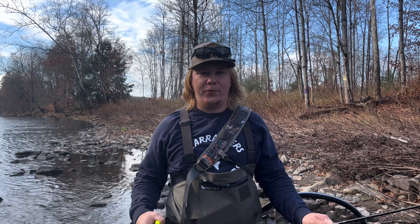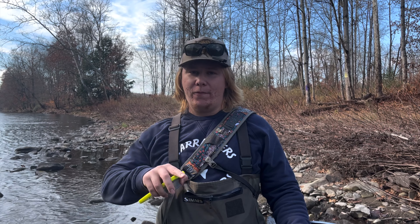All righty guys, sorry for the mix up in the days of fishing in this video. I hope you guys enjoyed it. We're heading out right now, going back to get ready because we're heading back out to central Pennsylvania tomorrow, where we started this video off — we're gonna go back out there and film another video. I hope you guys enjoyed this one, and I'll see you in the next one. Bye!